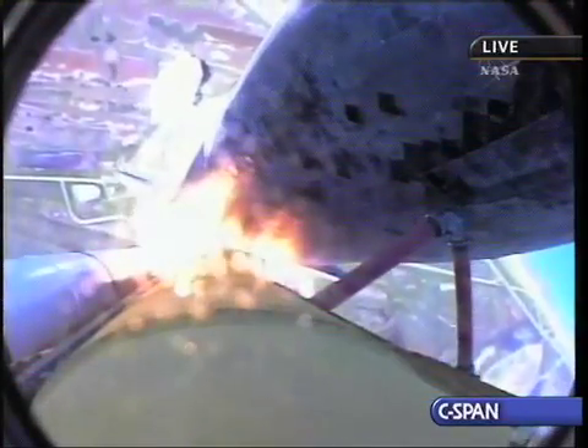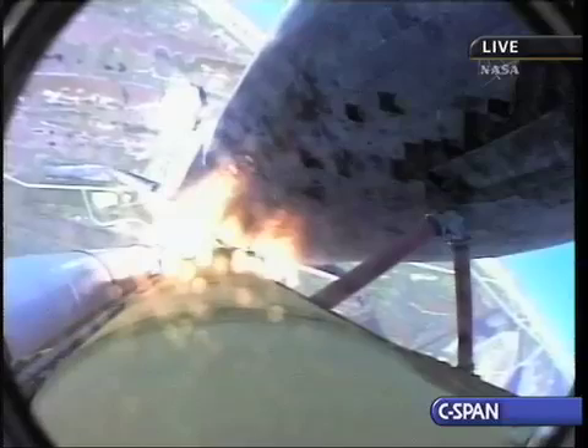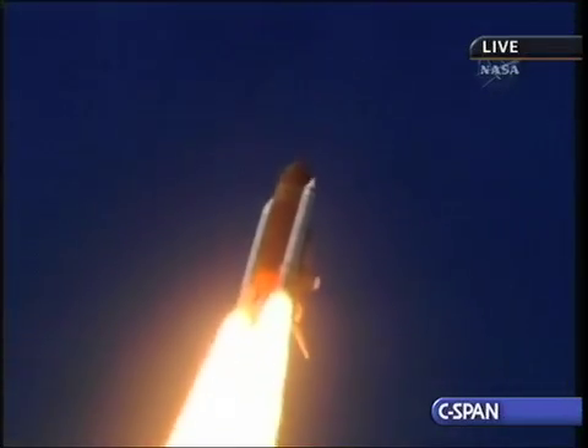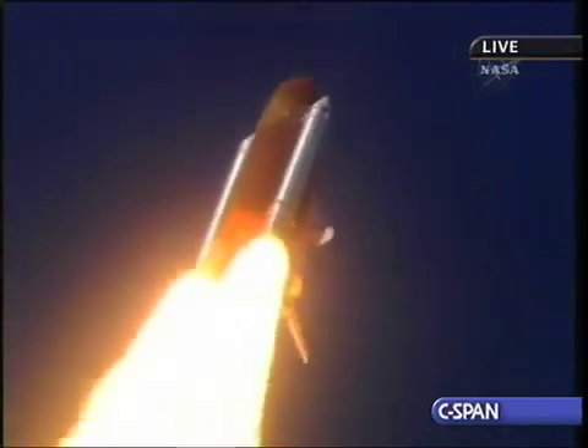Discovery completes its roll. The shuttle now heads down, wings level, for the eight-and-a-half-minute climb to orbit. This view from a camera on the external tank's liquid oxygen feed line shows a bird's eye view of Discovery as it races toward space — a star-spangled start to Discovery's mission.